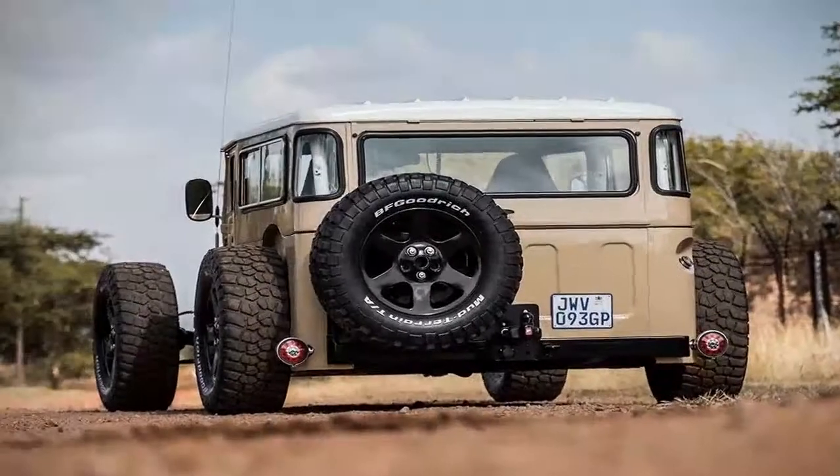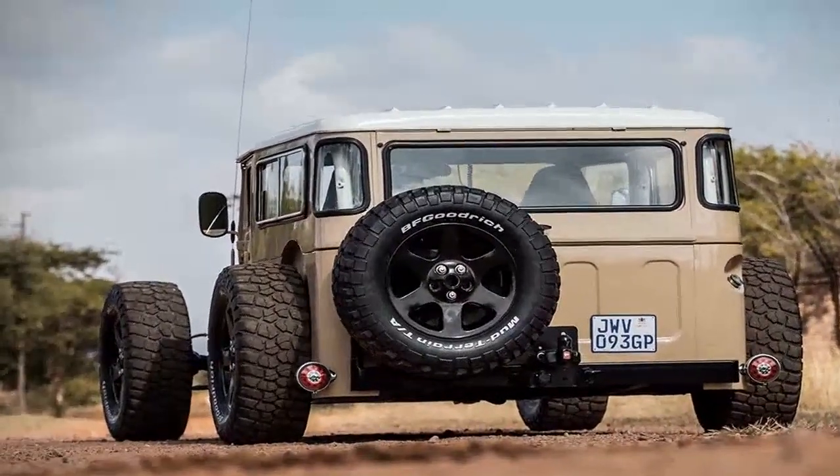So after plentiful hours of intense labour, this wild-looking hot rod is what came out the other end.